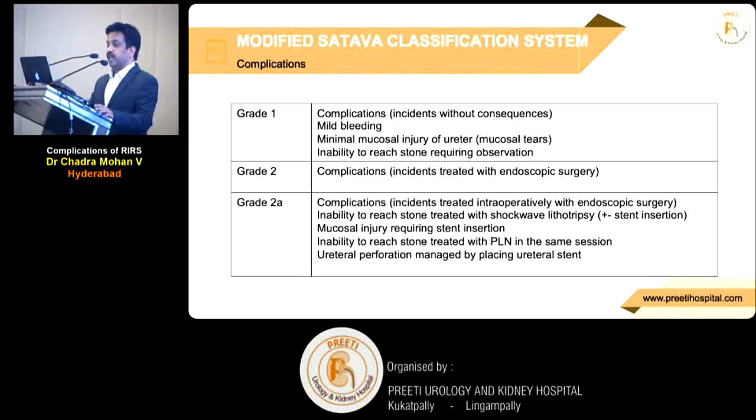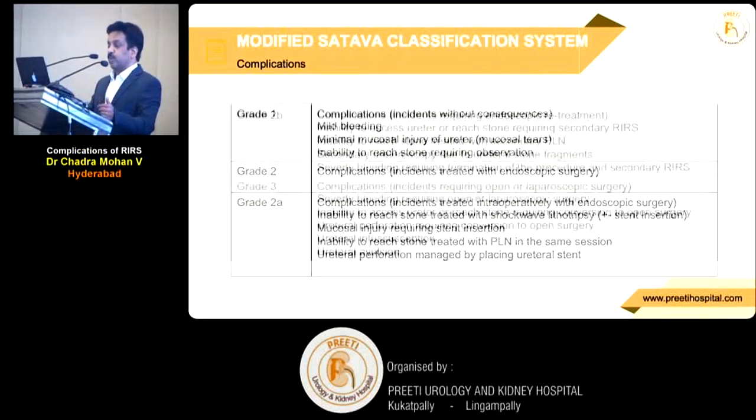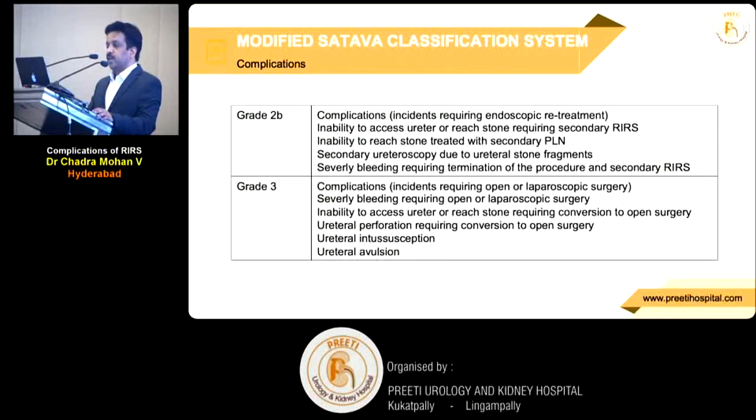Grade 2 covers incidents treated with endoscopic surgery — Grade 2a includes mucosal injury enabling access to the stone, and ureteral perforation managed by stenting. When you see these complications, the incidence is very high.